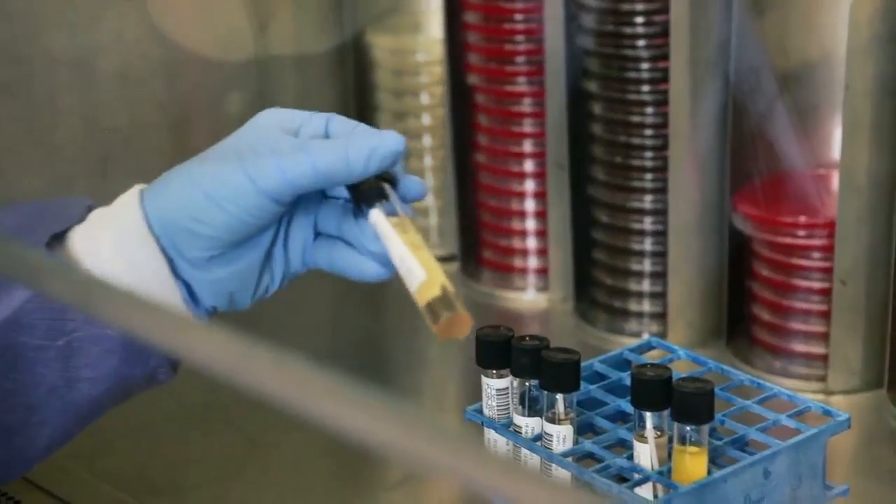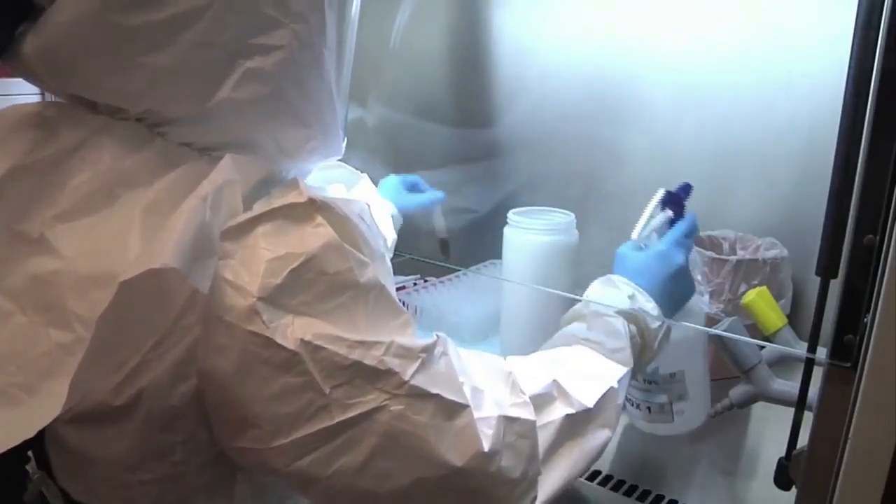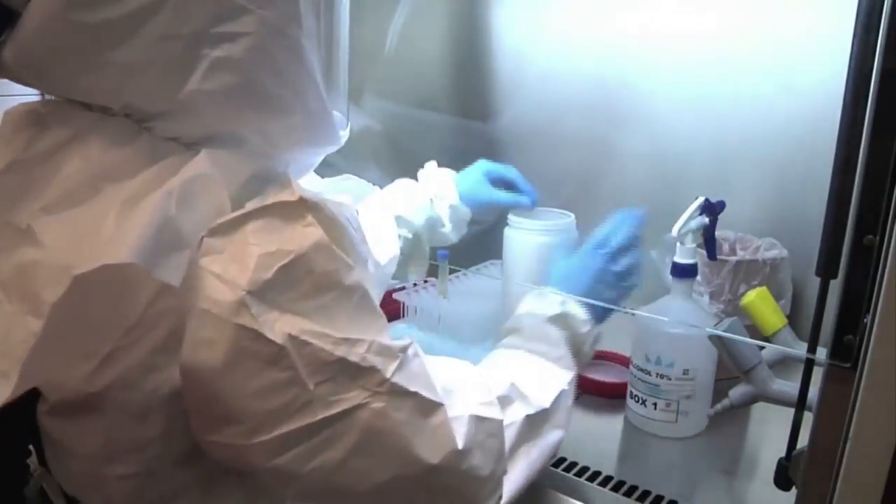Since they regularly handle samples and medical instruments contaminated by infectious microbes, they wear protective goggles, gloves, and masks to minimize the risk of contagion.